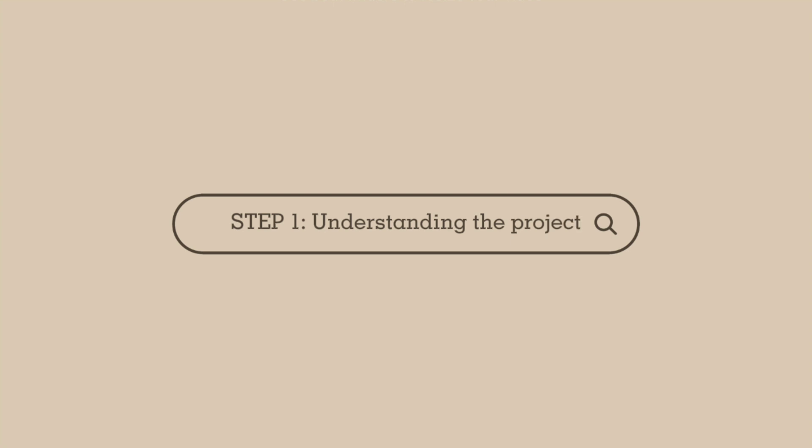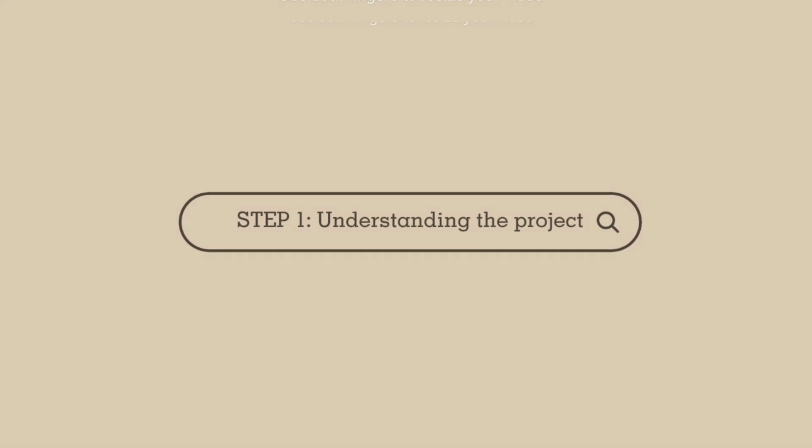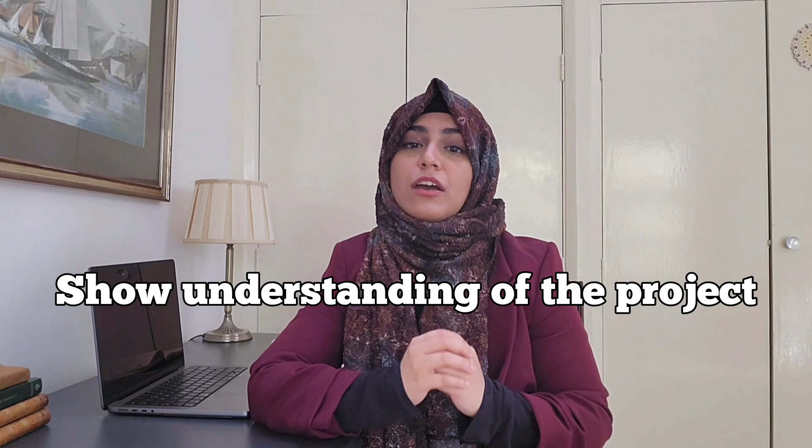So step one: find more information about the project. The first thing you need to do, which a lot of students miss and it exponentially increases your chance to be invited, is to show understanding of the project.